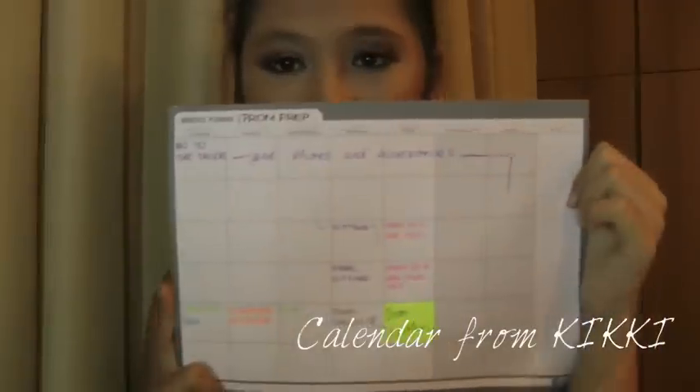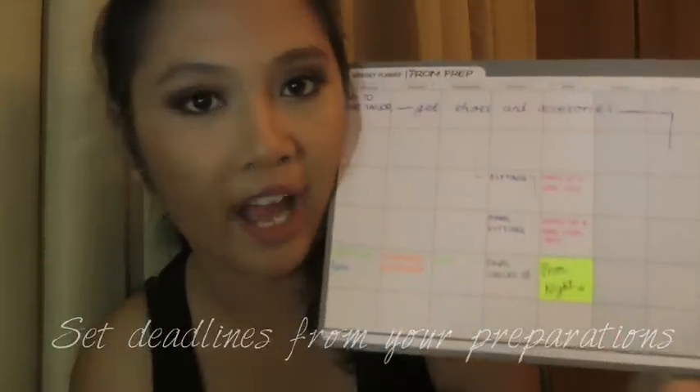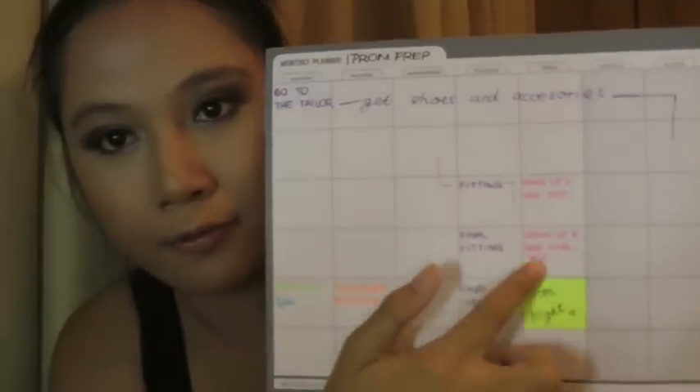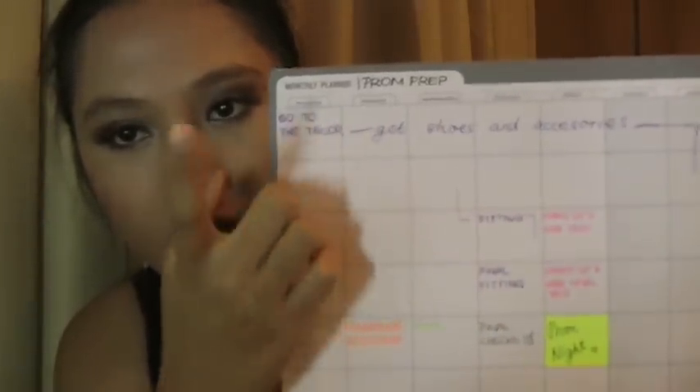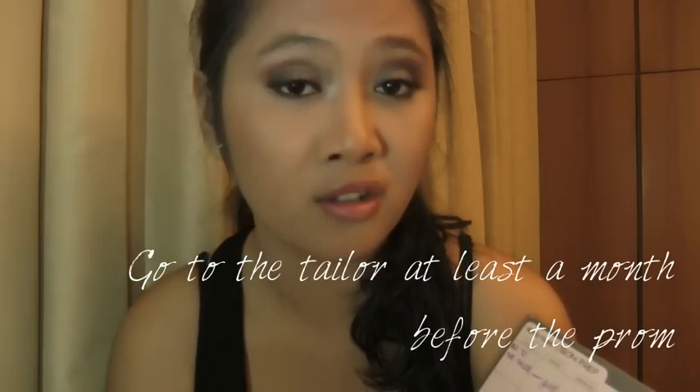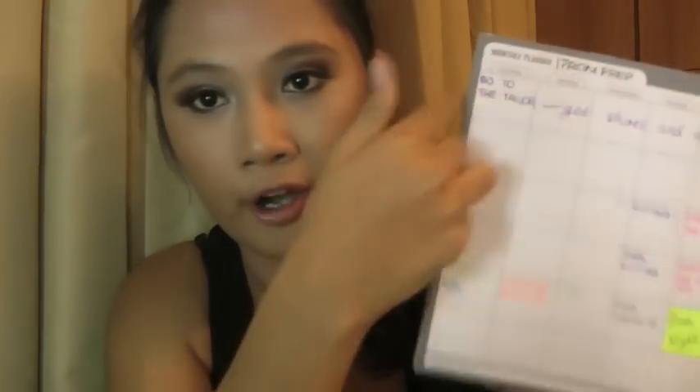Another thing I recommend doing before prepping for the prom is to create a deadline. I've created a deadline calendar for you guys right here. The purple ones are for the fashion stuff, and the highlighted one is the prom night. Four or five weeks before the prom — or even six weeks — you want to go to the tailor if you're going to sew your dress, show them your design, buy the fabric, and do the fitting.